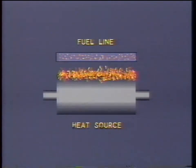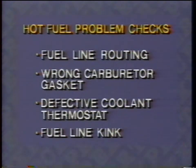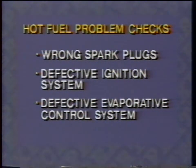Remember, bubbles and vapor form as a result of heat, pressure changes, and the RVP of the fuel. So if you have a hot fuel handling problem, check to be sure you don't have a fuel line routed near or against a hot spot, the wrong carburetor gasket, a stuck coolant thermostat, a fuel line kinked, wrong spark plugs, or anything out of adjustment on the ignition system or evaporative control system. Any of these conditions will aggravate a hot fuel handling problem.